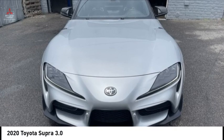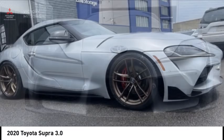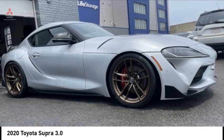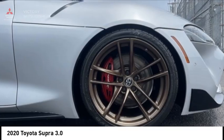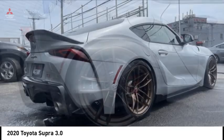Stop by and take a look at the 2020 Toyota Supra. The Toyota Supra features a futuristic-style sports coupe. It has an easy-to-drive nature and a powerful engine. The Supra has acquired a reputation for excellent reliability.